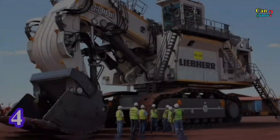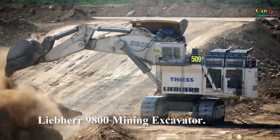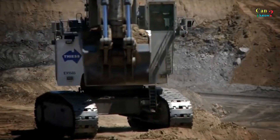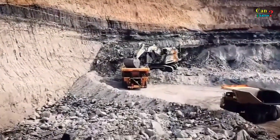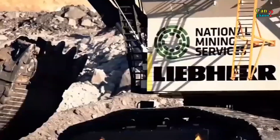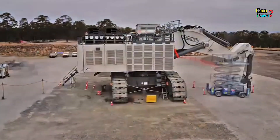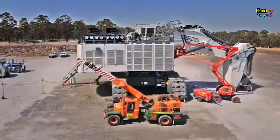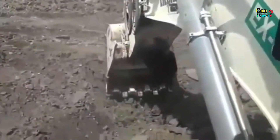Number 4: Liebherr 9800 Mining Excavator. With a load capacity of up to 92 tons per pass, the Liebherr 9800 is the most productive excavating tool available today. The machine weighs 810 tons — nine times the weight of the Endeavour Space Shuttle — and has a shovel or bucket capacity of 42 or 47 cubic meters respectively. Its engine capacity of 2,984 kW is four times that of an F1 racing car.